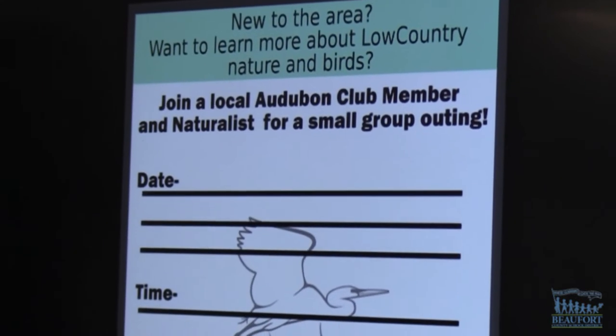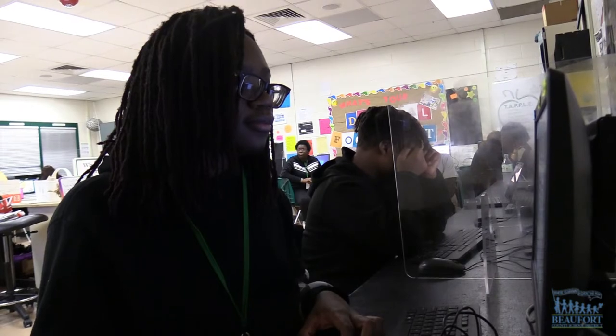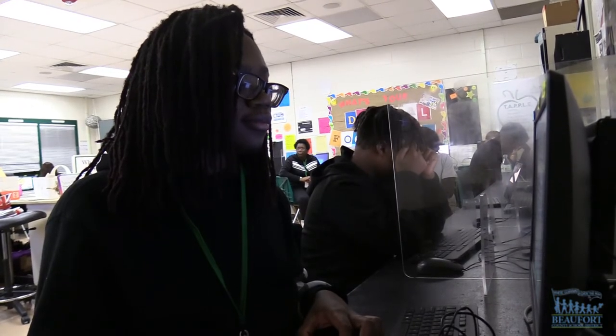I used the Fripp Island Audubon color scheme — the teal light blue-green — and the saturated brown as the border, and the teal green as the main color since that's how it was in the logo. Then I used the bird from the Audubon Society logo.